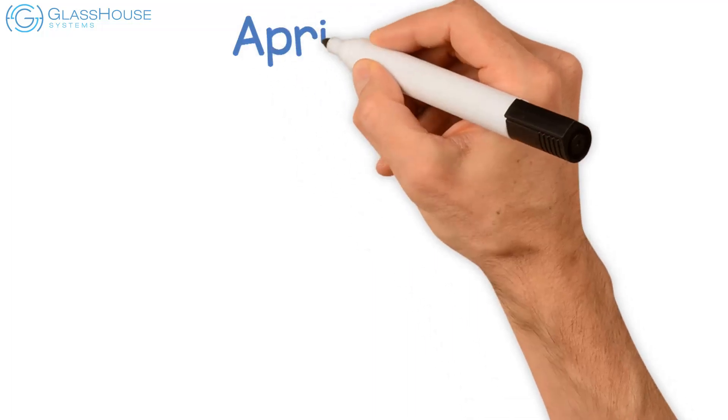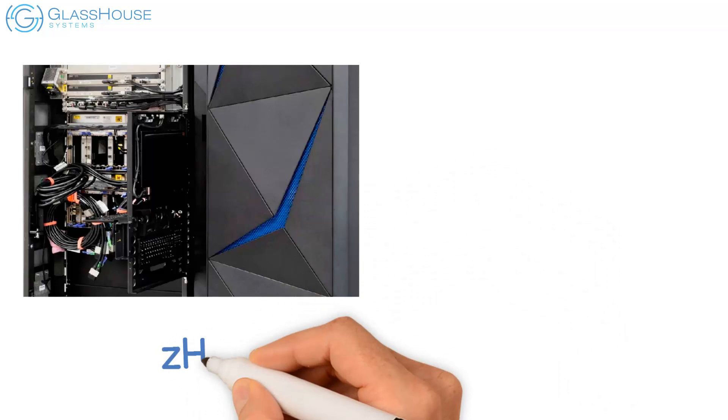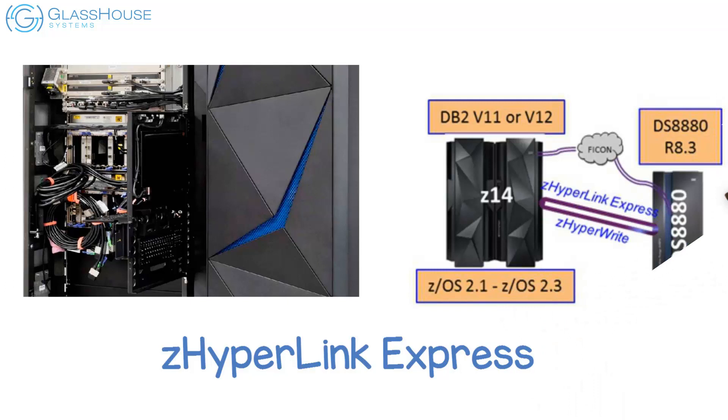It's April 10, 2018, and IBM has just announced the new IBM Z14 mainframe, which will be available later this quarter. The new Z14 server features Z-Hyperlink Express, a new Direct Connect short distance link designed to deliver low latency connectivity between Z14 servers and IBM DS8880 storage systems.